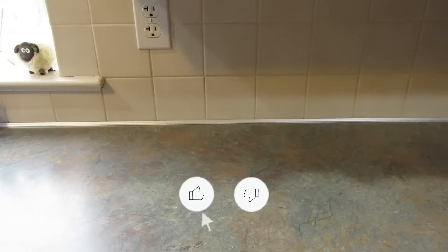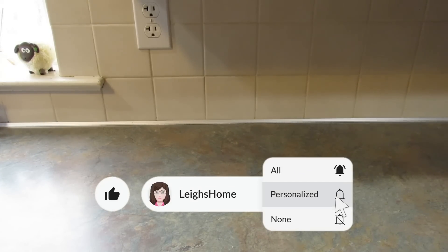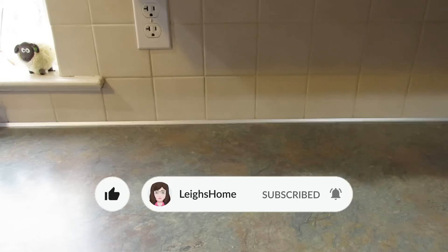Hey guys, it's Leigh and I'm back today with another Dollar Tree haul — two in one week, which is crazy. I was headed up towards Harrisburg yesterday and stopped at the store in Newberry, then New Cumberland, and then Le Moyne. I found something really awesome that I'm going to wait till the end to show you, but you probably already saw it in the thumbnail.